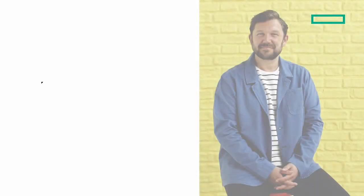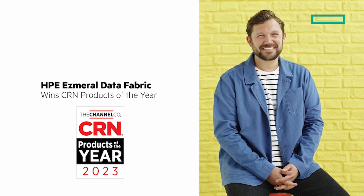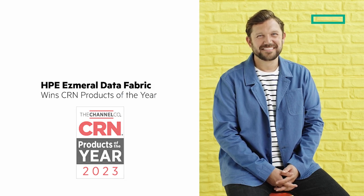In this video, we're going to look at HPE Ezmeral Data Fabric winning the CRN Products of the Year Award for 2023. Welcome to this video. What I wanted to do was get an update on HPE Ezmeral Data Fabric, and I've got a product expert with me to have that discussion. I'm Calvin Zito. Joanne, why don't you introduce yourself to everybody? I'm Joanne Stark, and I'm responsible for marketing for HPE Ezmeral Software.